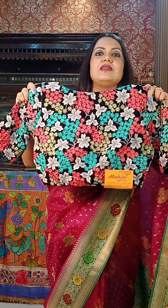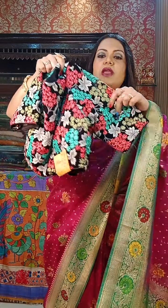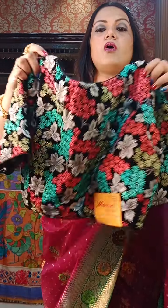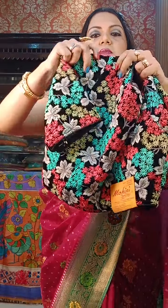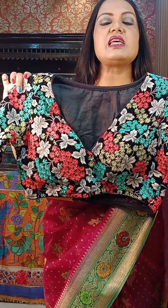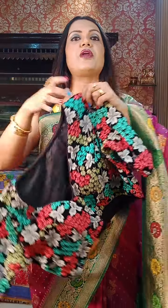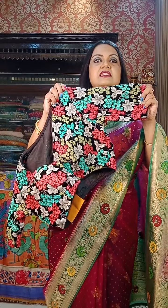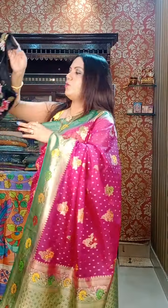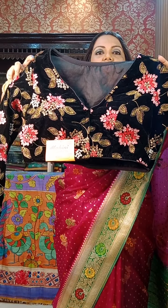The next one is also on velvet with all-over embroidery. Look at this beautiful piece — it's black and very gorgeous.